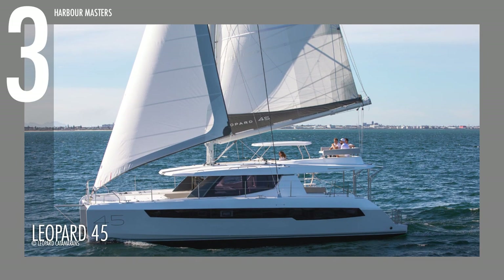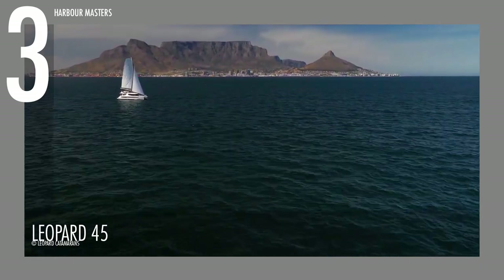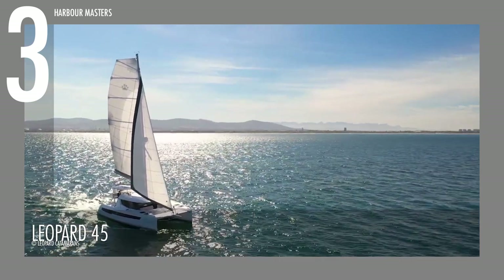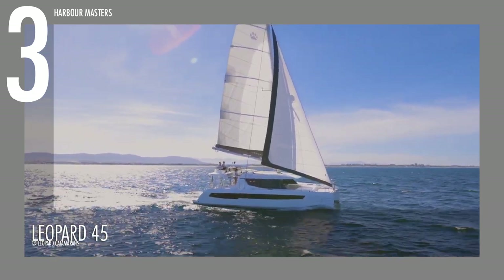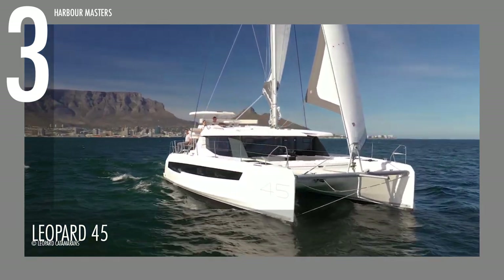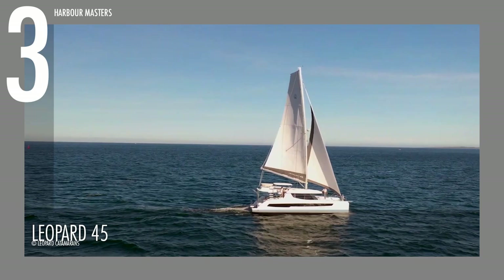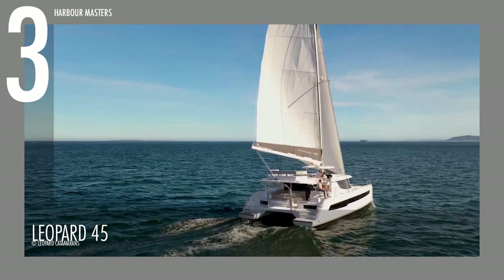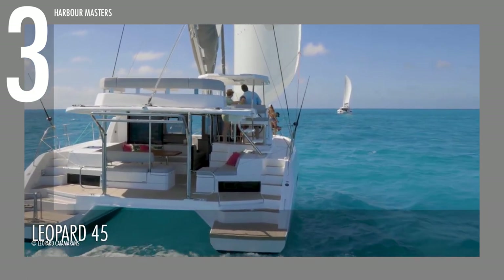At number 3, we picked out another sailing yacht with the Leopard 45. Launched in 2017, this catamaran won the Cruising World Boat of the Year award for Best Charter Boat in that same year. This 45-footer has a standard mainsail of 797 square feet, or 74 square meters, a genoa of 543 square feet, or 50.4 square meters, and a spinnaker of 1,507 square feet, or 140 square meters. It is also powered by twin Yanmar diesel engines with 45 horsepower each, and is capable of storing 185 gallons of fuel and 206 gallons of fresh water.